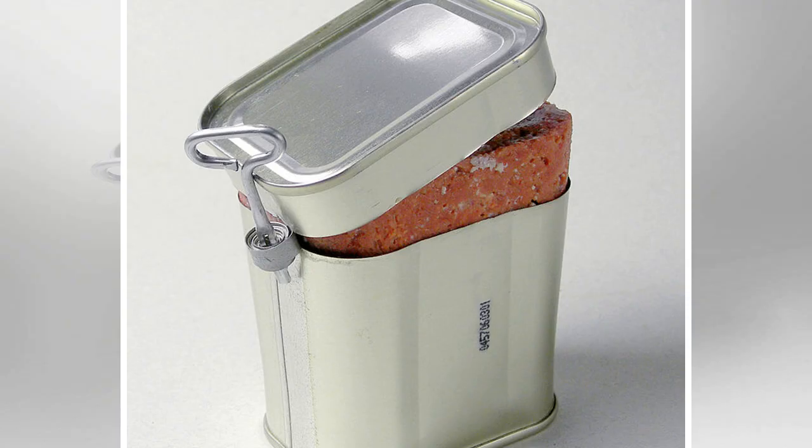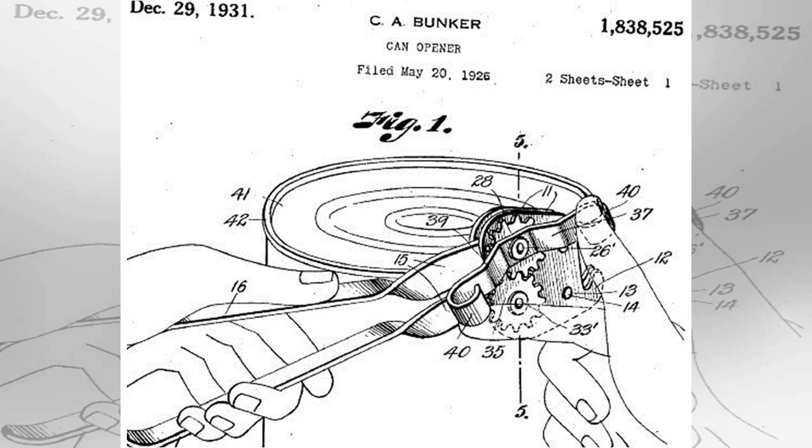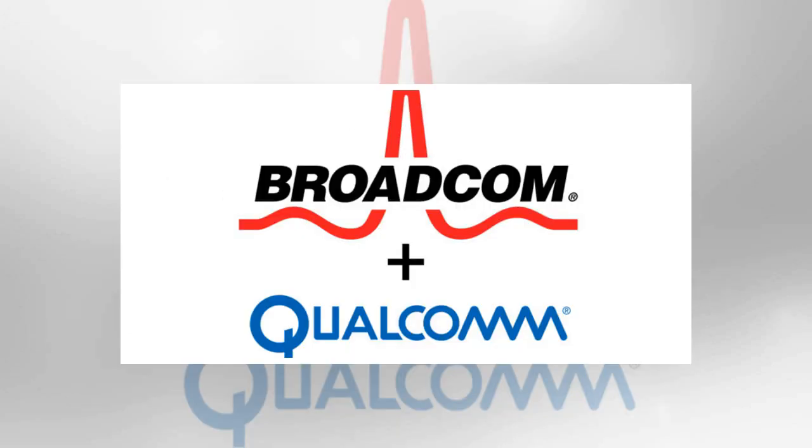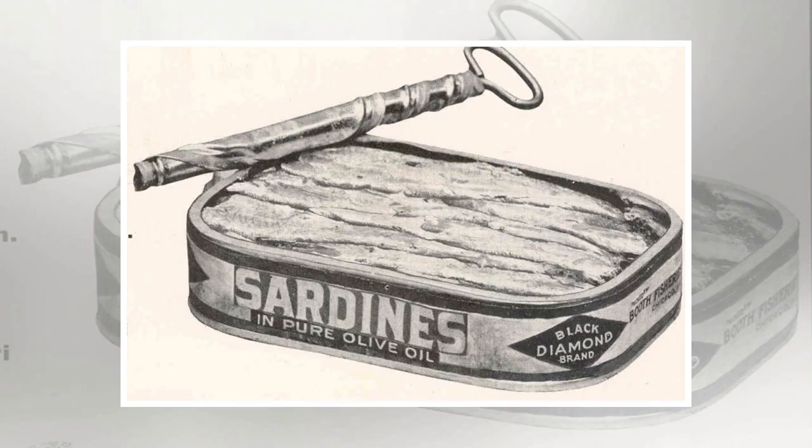Tinned fish and meat were often sold in rectangular cans fitted with a key that would roll down the top of the can. Coffee, beans, and other types of meat were packaged in cylinders with metal strips that could be peeled back with their own kinds of built-in keys. Cans of milk, which didn't need to be completely opened, came with puncturing devices. As tinned food became more common, its containers became more regular — a nice cylindrical can became the norm — and more engineers put their minds to finding a convenient way to open all of them.